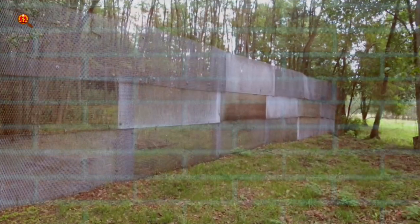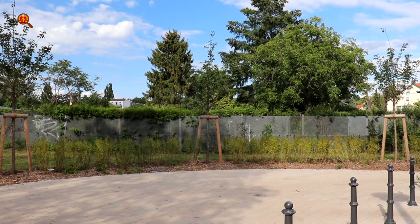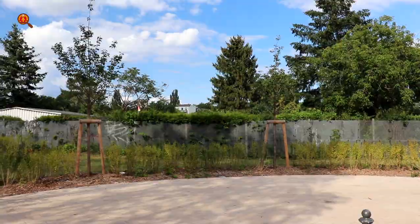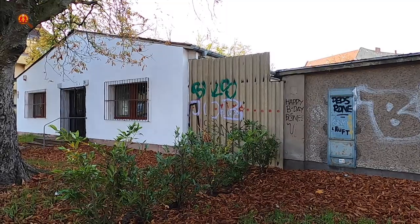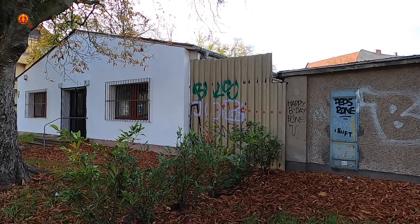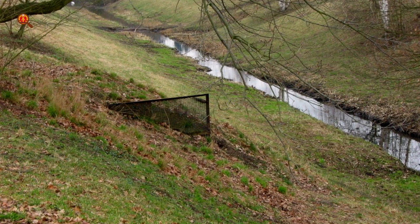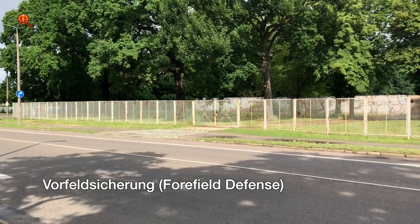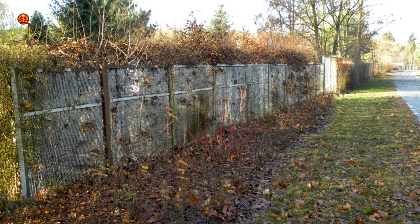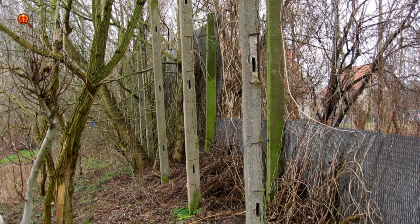Tip 6: Fences. The border did not only consist of the wall and the Hinterland Wall — in some parts fences were installed instead. Fences were also used as an extra measure in areas just before the Hinterland border where there was less oversight on the death strip, as a so-called Vorfeldsicherung, or Vor-Field Defense. A lot of fences still exist, still functioning as perimeter fences. You can frequently find metal grid fence or the concrete poles that used to hold the grid plates.